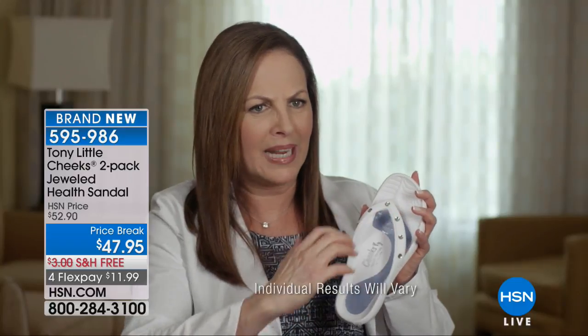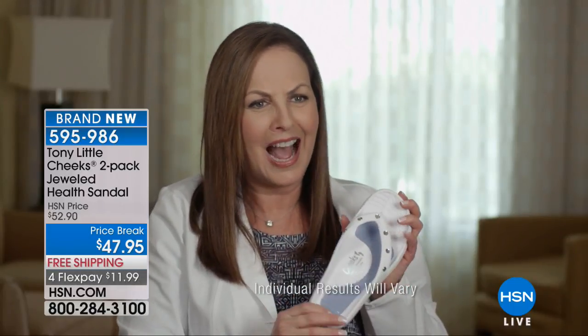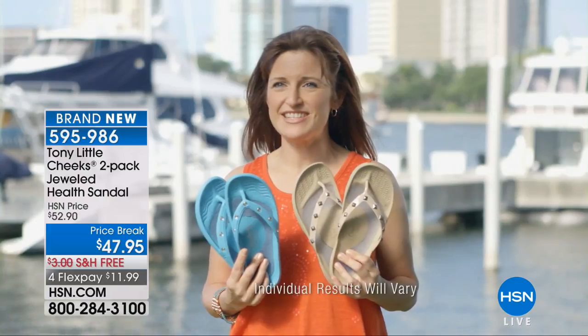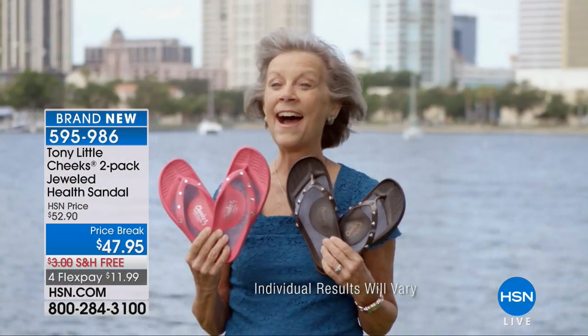It has a toe bar — the toe bar permits your toes to grab onto the shoe as you're walking so you don't feel like you're coming out. The little piece in between is very comfortable, really soft. Look how cute these are — I love these shoes, I wear them myself. I've always loved my Cheeks healthy lifestyle sandals.